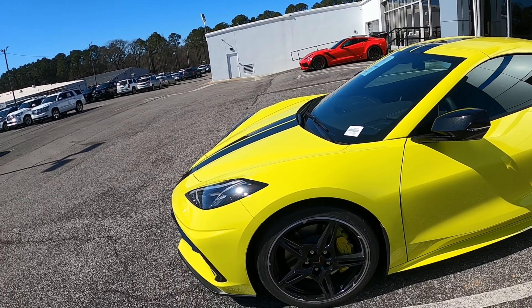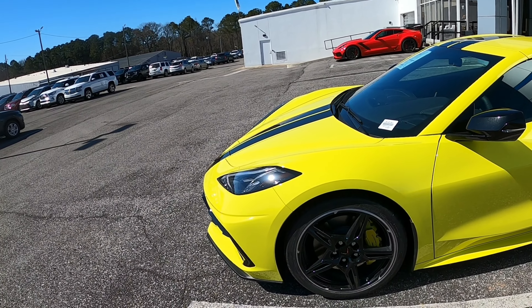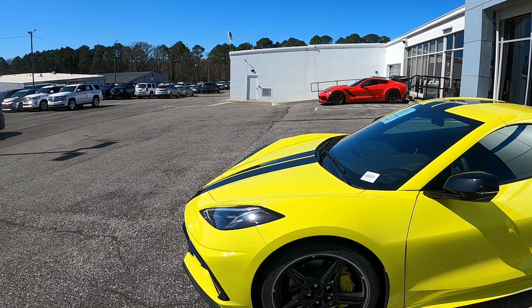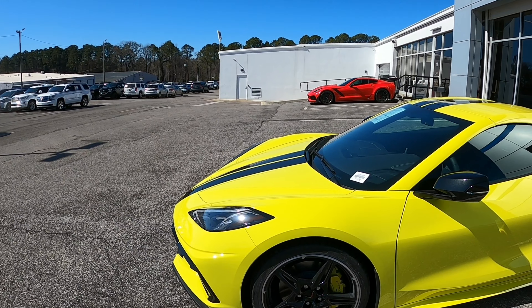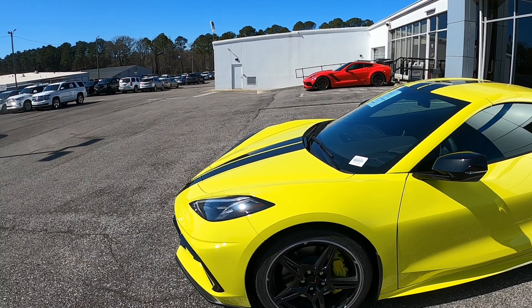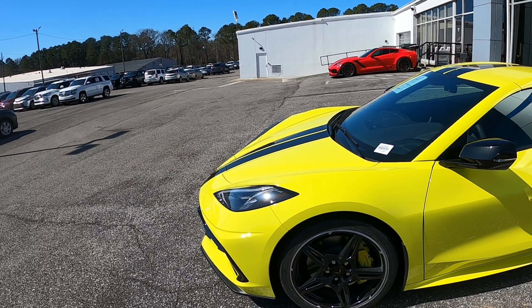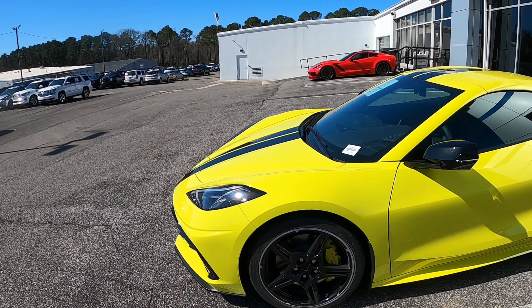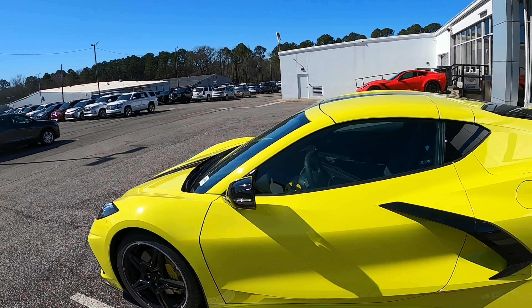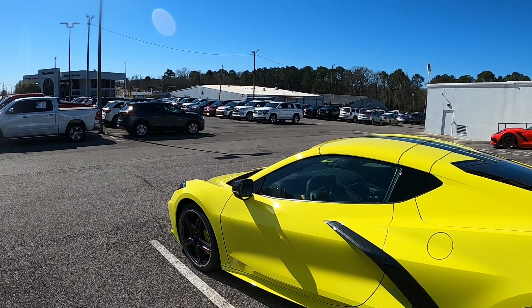And then you've got these ugly black wheels — I don't like the wheels at all. You guys should have seen the wheels from last weekend when I was out here. They had an Amplify Orange one with Wovens rims on it, and those rims were $17,995 extra.